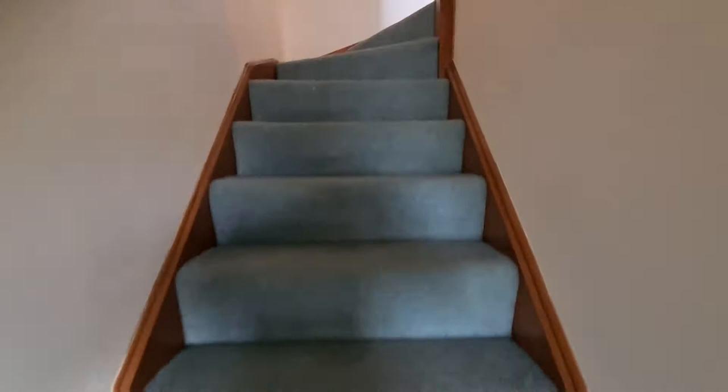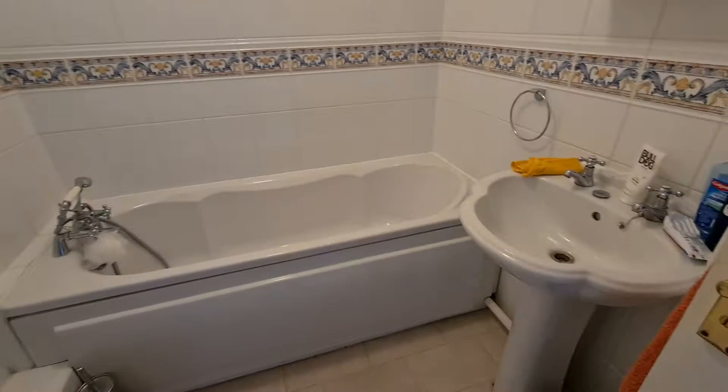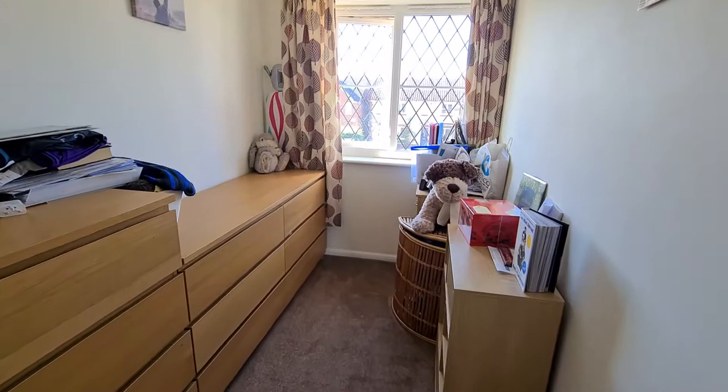Let's take a look up on the first floor and show you the bedroom sizes. Immediately in front of us we have the family bathroom — all nice and neutral, clean and tidy, in very good condition. You have the shower attachment just on top of the bath there as well.